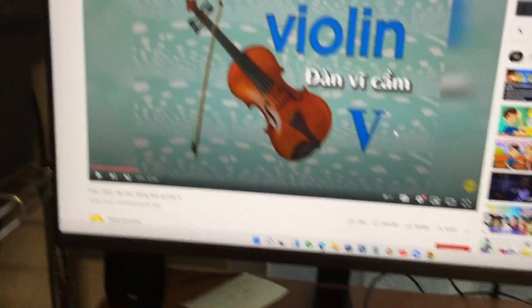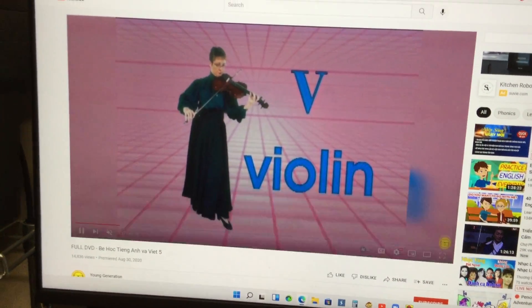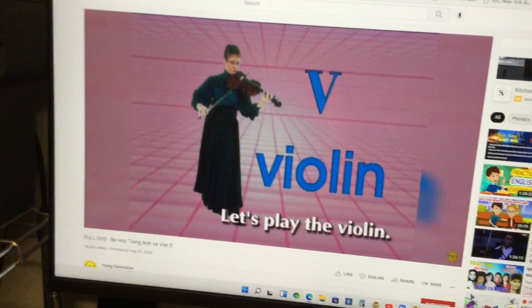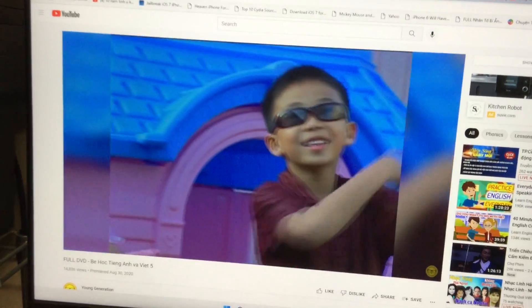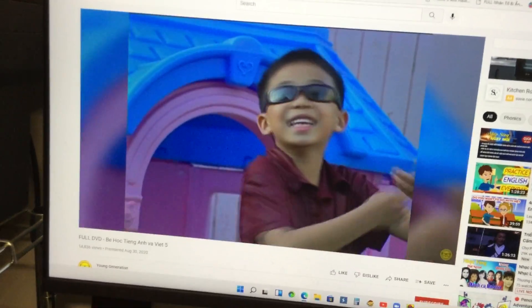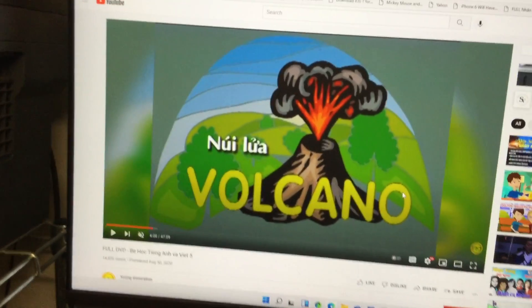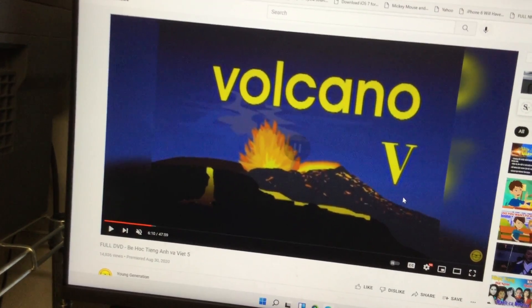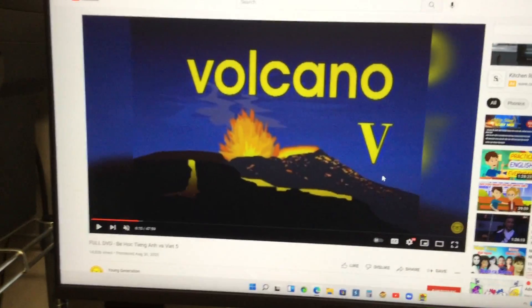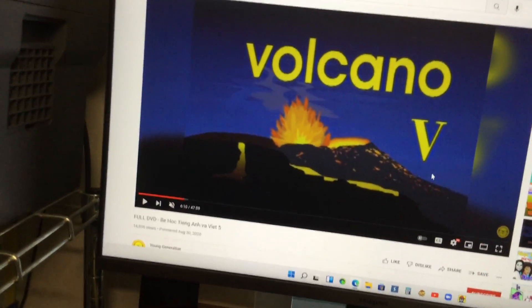A violin is a musical instrument. Let's play the violin. And then the next one is a volcano. A volcano is very hot — so, so dangerous. A volcano is through the mountains, and the Hawaii state.